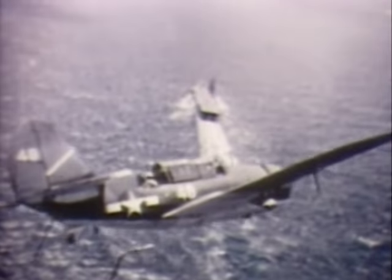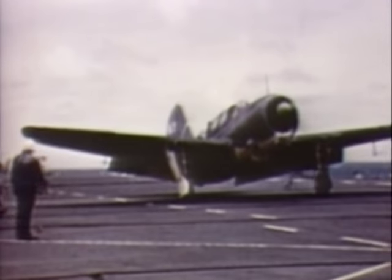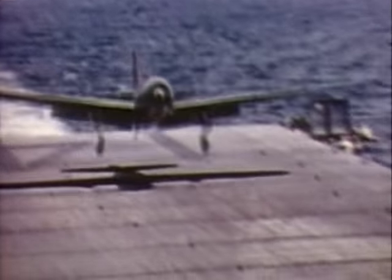Curtiss Helldivers and Grumman Avengers were to carry the bulk of the weight of war for U.S. ships, following the established pattern of two-seat dive bombers and three-seat torpedo bombers. The Helldiver, ordered in 1939 and first flown in 1940, became the standard Navy dive bomber of the last two years of the war. But throughout its career it was troublesome, displaying instability, an operational range of only 250 miles, and poor maintenance access. It had not lived up to expectation as a load carrier, but the Helldivers were the best planes available and were used to good effect.